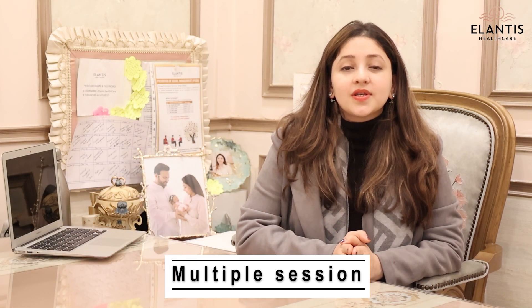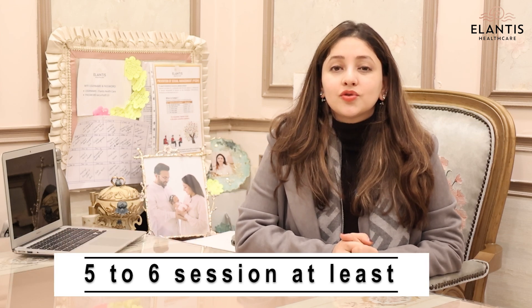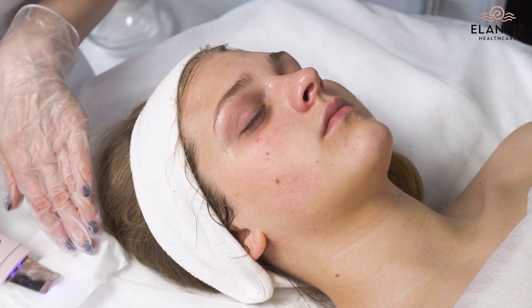If you ask me how many sessions are required, I would say multiple sessions, because it's a myth that patients consider just one session to be enough. That's not true. You need at least five to six sessions to show any effect. You get the instant glow with one session as well, but to reduce the size of the pores and the acne spots, you need at least five to six sessions.